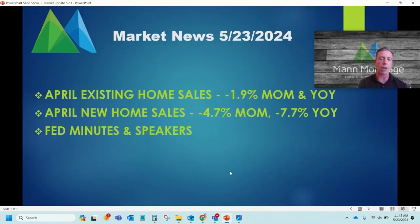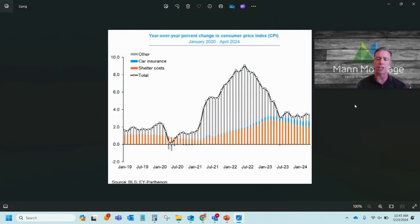Next we got the Fed minutes yesterday, plus a bunch of Fed speakers over the last week. The Fed minutes were from their May 1st meeting. Since then we've had better inflation data — that CPI report last week — and some employment weakness. The markets freaked out a little bit; there was talk about maybe raising rates again and about inflation being sticky. But things have changed in those 20-some days. One thing they did say in those minutes was that inflation was broad-based, across the board.